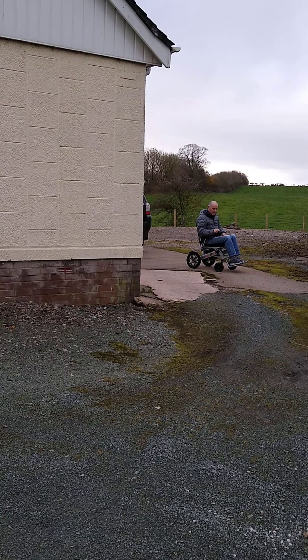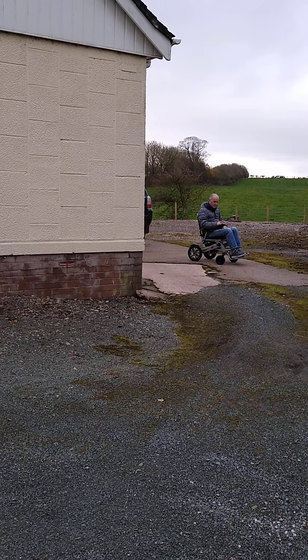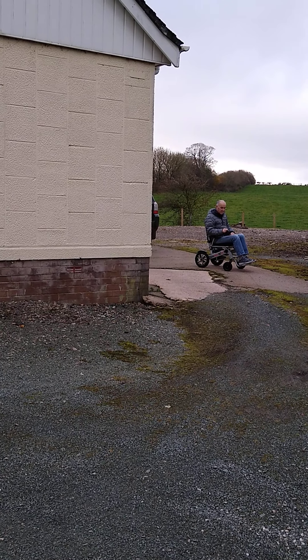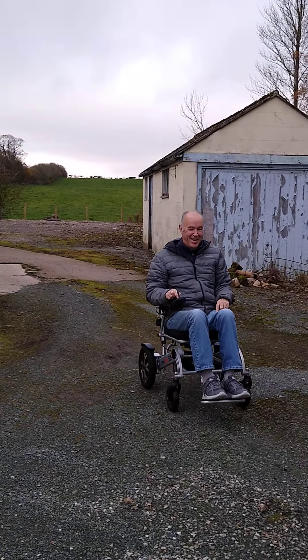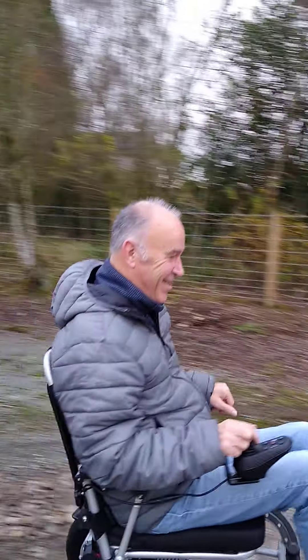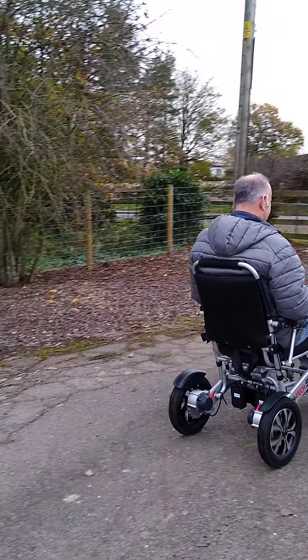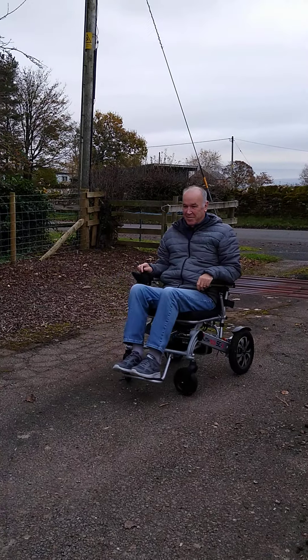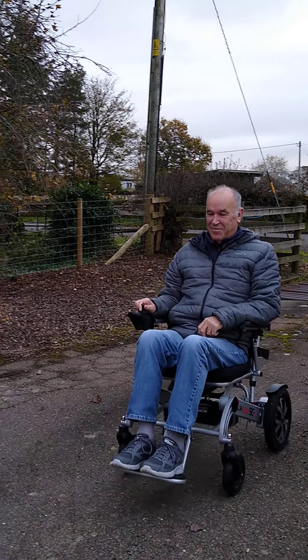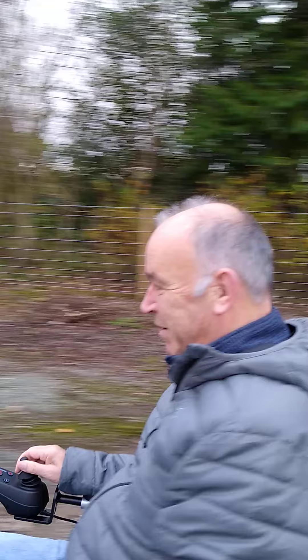Okay, try full speed ahead towards the cattle grid. I can't keep up with you. It certainly whizzes round, doesn't it? It's quite quick at full speed.